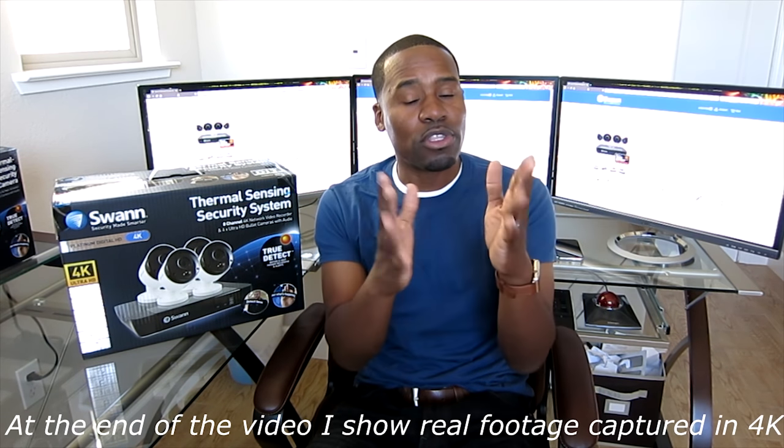Hey guys, guess what? It's time for me to upgrade my system yet again, but with good reason. You're probably like, why is he doing this? He just got a 4K system a couple of months ago. Well, there's good reason.